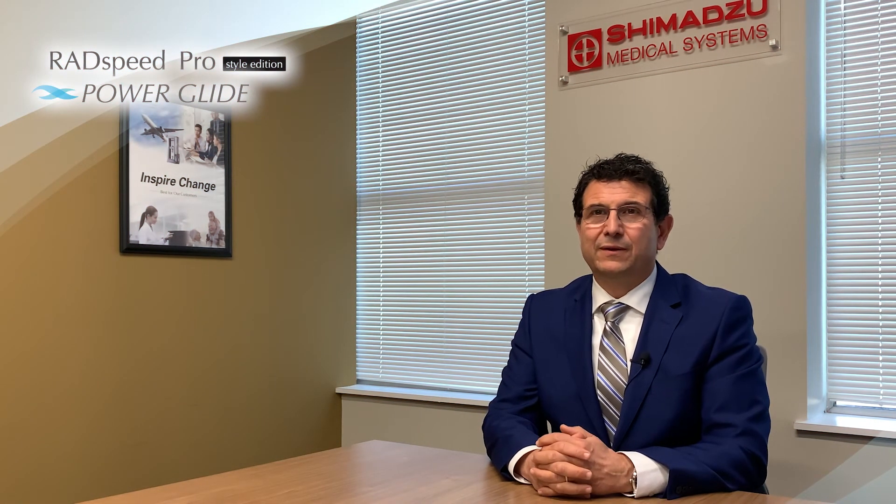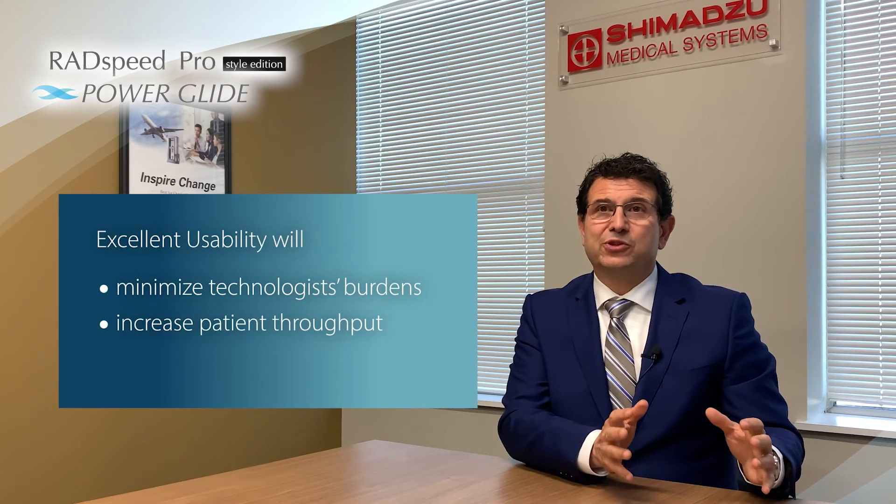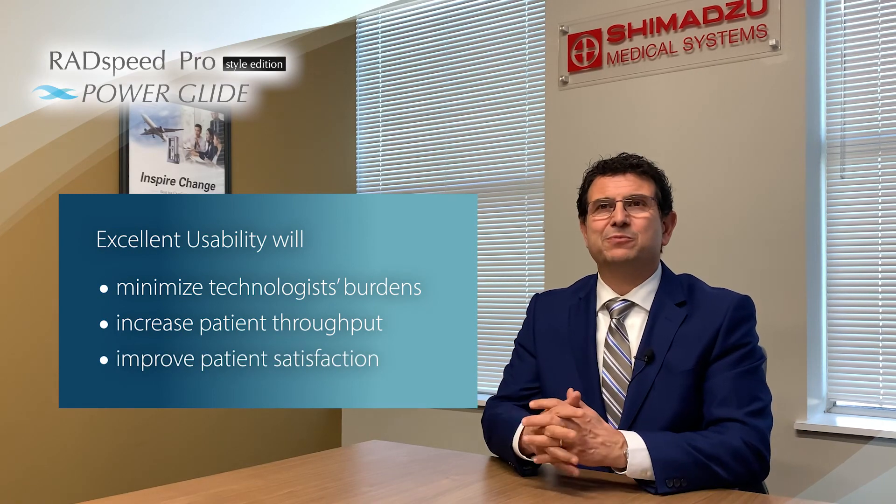Therefore, we believe the RadSpeed Pro is the ideal choice, not only from the clinical perspective, but also from management's point of view.